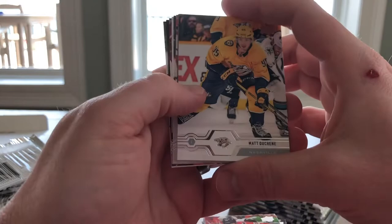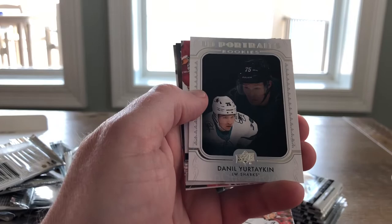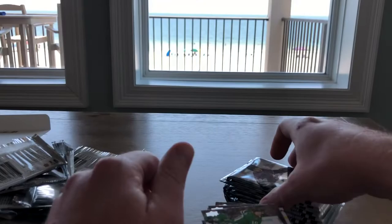Next pack up — Mats Duchesne, Braden Colburn, Travis Kanicki, Eric Johnson, and UD Rookie Portraits of Danielle Jartarkinen. All right. JT Miller, Adam Larson, and Corey Perry.